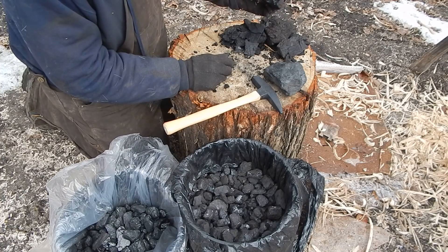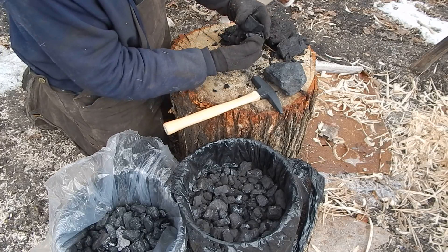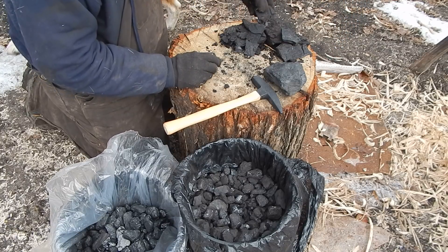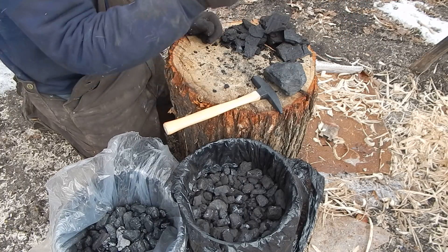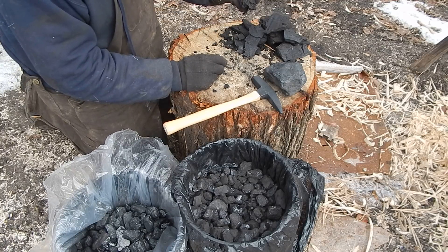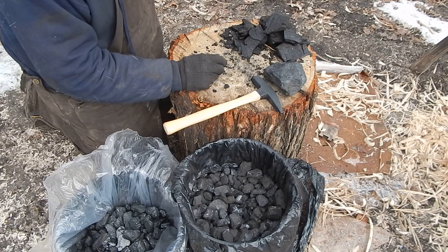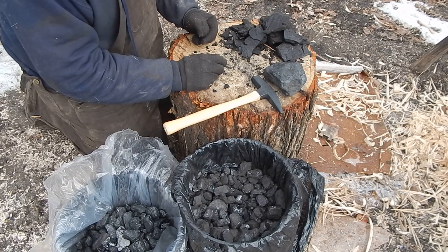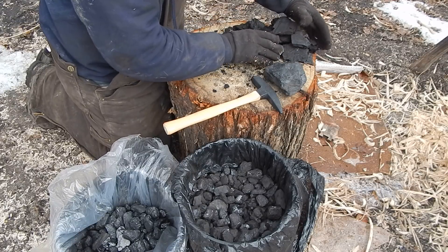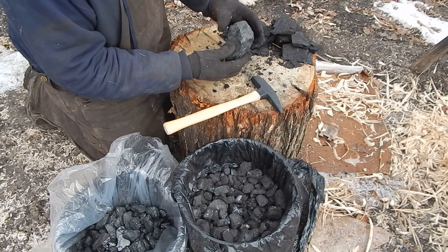It burns, but it's a soft coal — you can just see the layers of sediment there. It works in my cook stove and I've got a couple other stoves that lignite burns fine in, but it's a dirty, smelly coal to burn. It's cheap though.